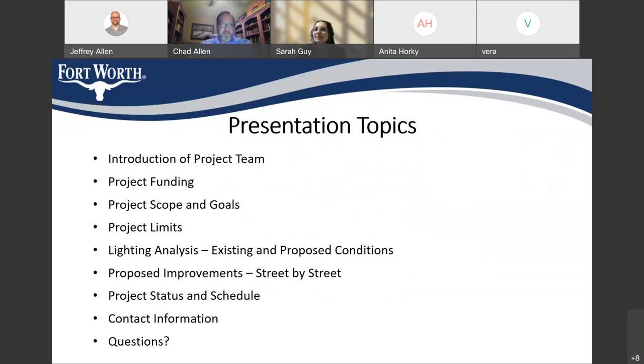Here are the topics we're going to cover in the meeting tonight. I'm going to introduce the entire project team. We're going to talk about project funding and review the scope and goals of the project. We're going to look at the overall project limits and we have a lighting analysis — both existing and proposed conditions. We'll look at the proposed improvements street by street, then cover project status and schedule, and finally take questions.